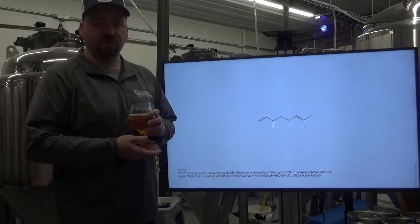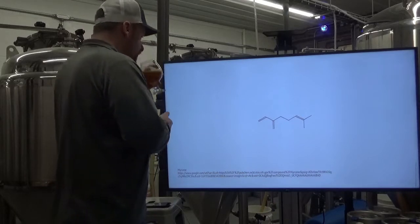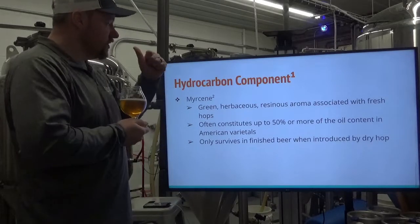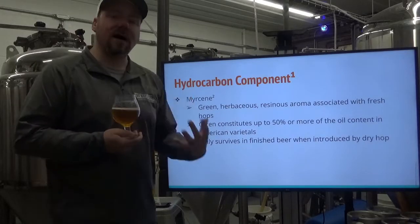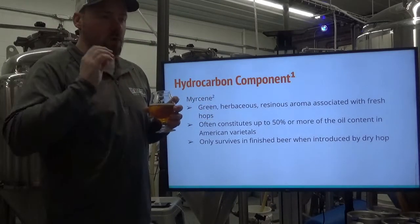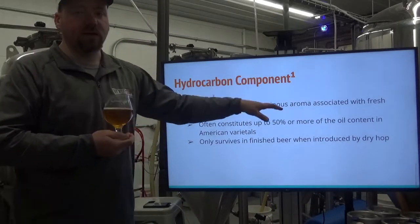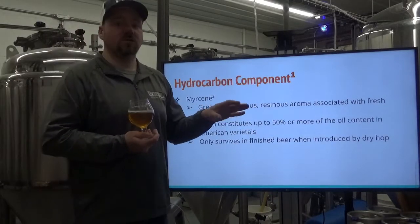Here is the chemical structure of myrcene — not a very complicated chemical compound, but very important. I've got some in this beer right here — a dry-hopped IPA. Myrcene gives a green, herbaceous, resinous aroma associated with that fresh hop smell. When you crack open a fresh bag of hops, that first whiff you recognize as hops smell — that's mostly myrcene. It can make up 50% or more of the oil content. Cascade has one of the highest concentrations of myrcene of all hops.